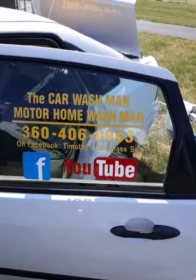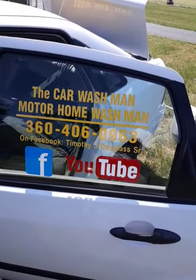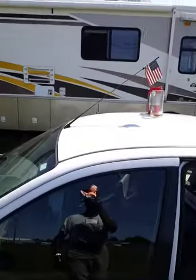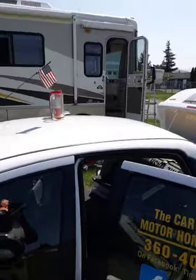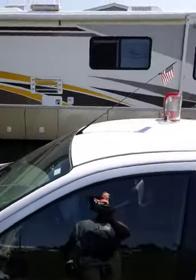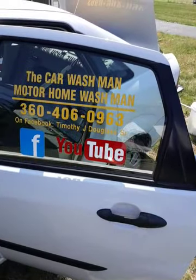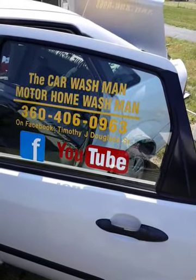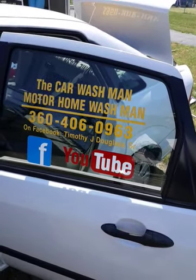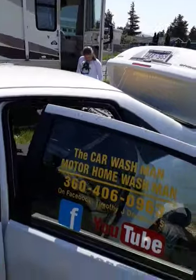Have a great day, guys. This is Port Angeles, Sequim, Washington Car Wash Man, Motorhome Wash Man, and Faithful Angel Pet Care and Cleaning Services. She's inside — she's the one who did the interior and most of it. You'll find her on Google, Facebook, YouTube: Port Angeles, Sequim, Washington, Faithful Angel Pet Care and Cleaning Services. There she is right there — have a great day!